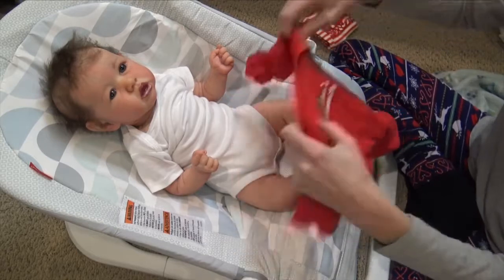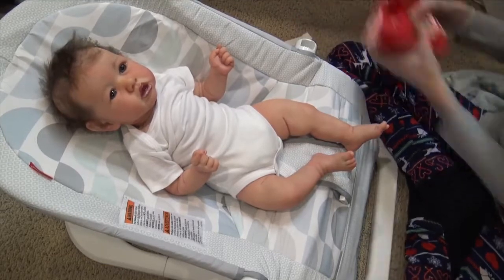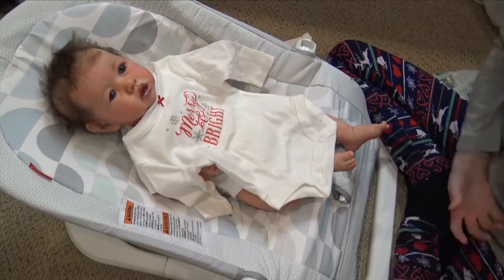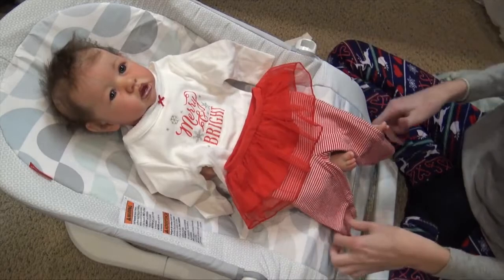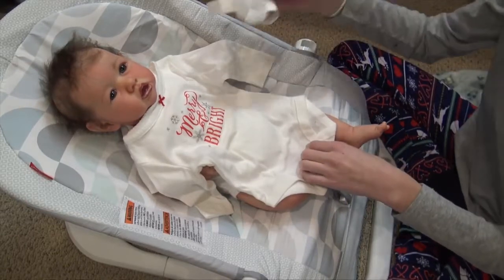I thought I would film me changing her, because you guys haven't seen her in a little while. We're going to put her into this outfit — the onesie says 'Merry and Bright,' the snowflakes are sparkly and glittery, and then she has these pants with a cute little tutu and striped pants. She'll wear the same headband because it matches.